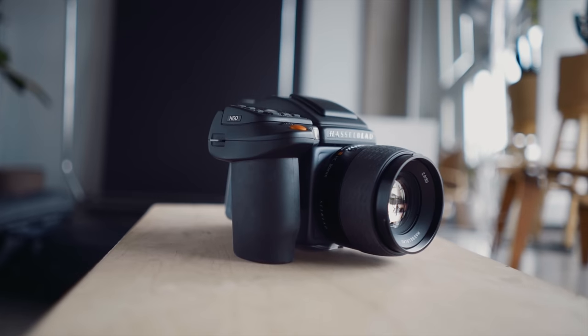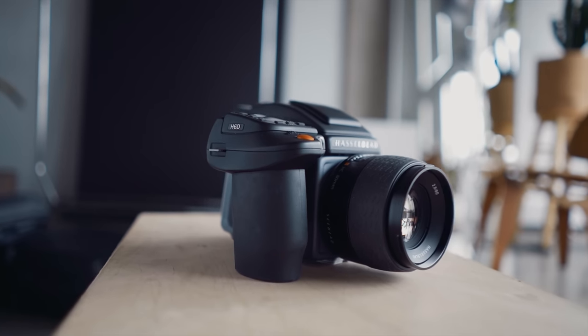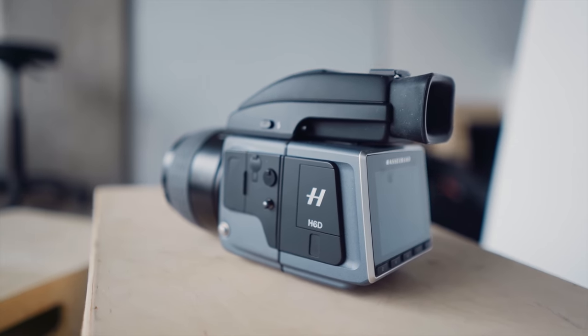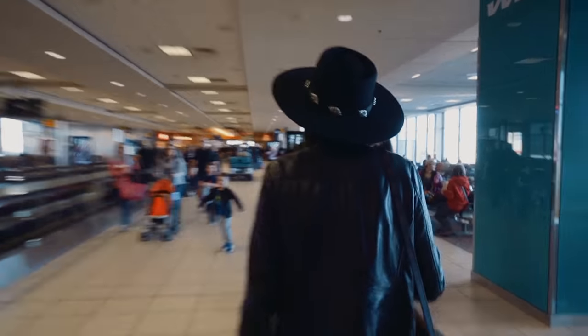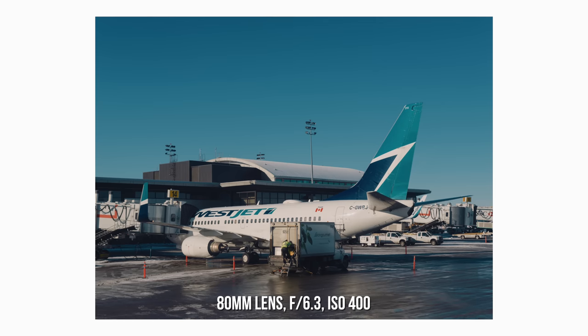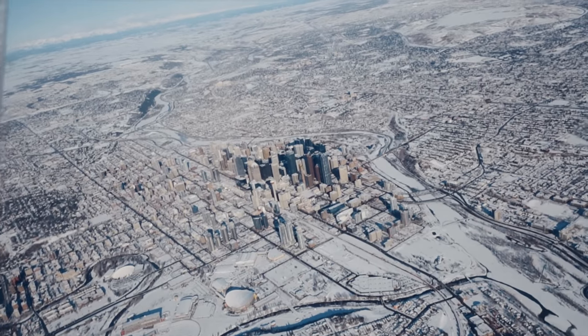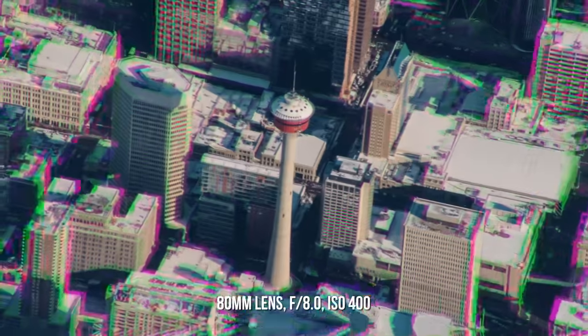The last few weeks I've been incredibly lucky to spend some time shooting with the Hasselblad H6D with the 100C back. This is a 100 megapixel camera and the whole kit costs about $40,000. We took a trip to Vancouver for the Junos, Canada's National Music Awards, so I used it as a chance to test the Hasselblad for some real travel photography.